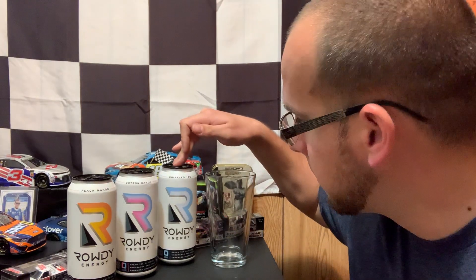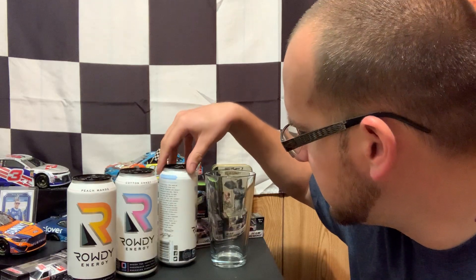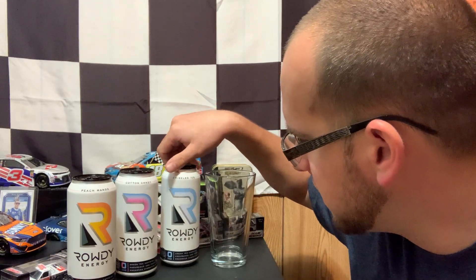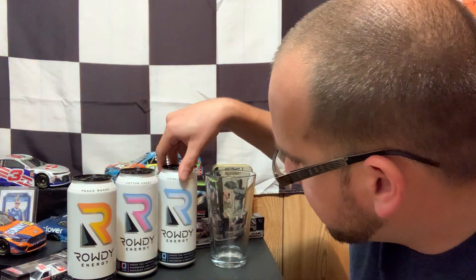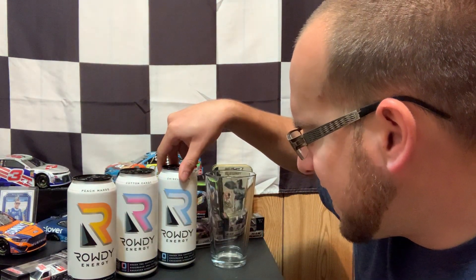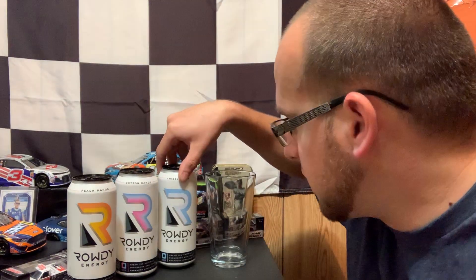We've got chiseled ice. It doesn't really give you an explanation on what it's supposed to be flavored as. It does have zero sugar, that is keto diet approved. Green tea, caffeine, endurance and focus, enhanced hydration, energy.